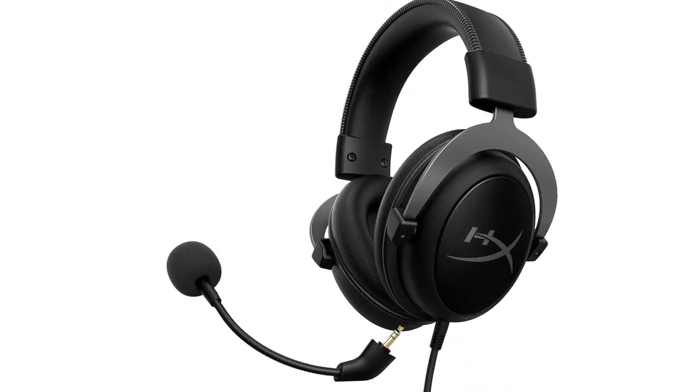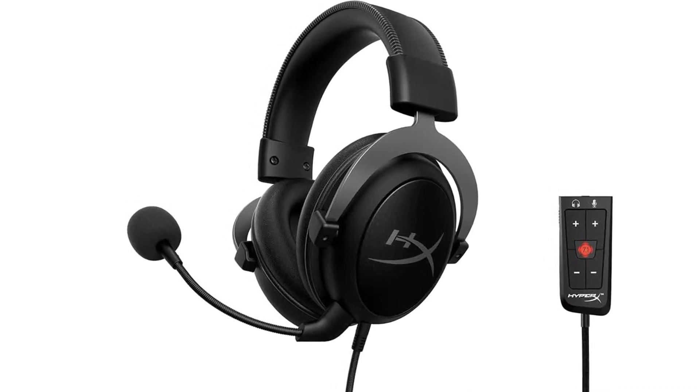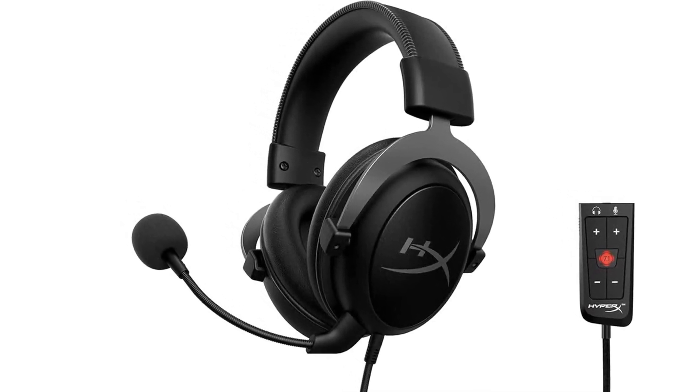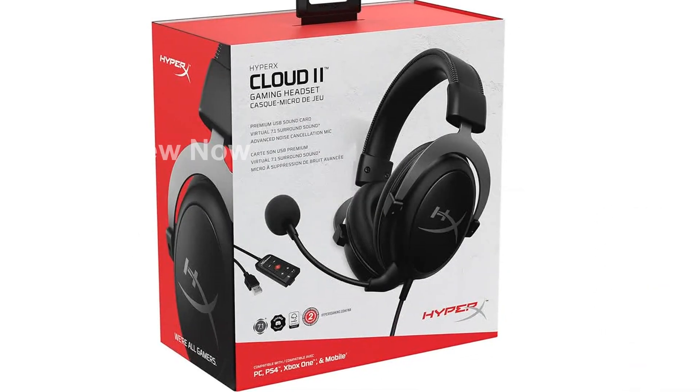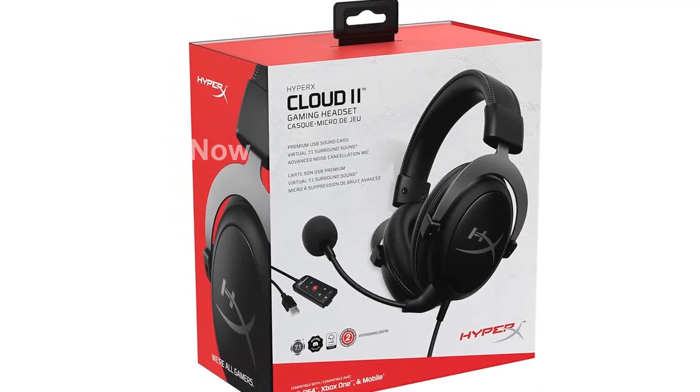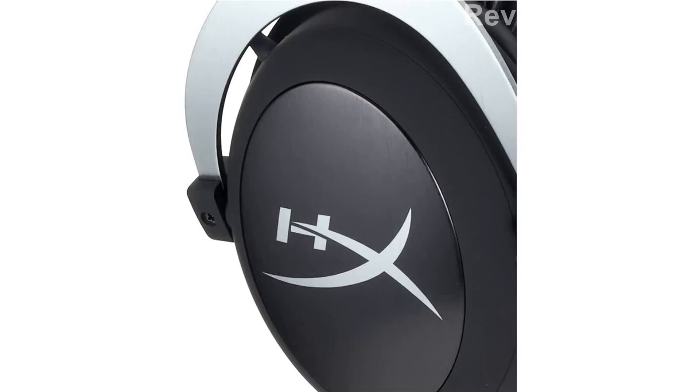Please note that this product is designed for use in the U.S., and you may require an adapter or converter for use in other countries. In conclusion, the HyperX Cloud 2 gaming headset is your ticket to an unparalleled gaming experience. Get ready to hear every detail, feel every moment, and dominate the game.